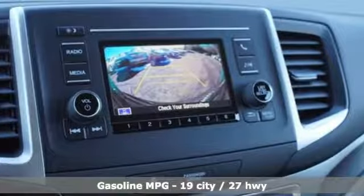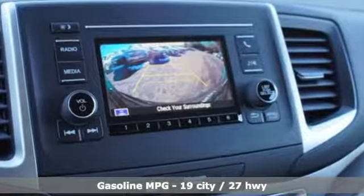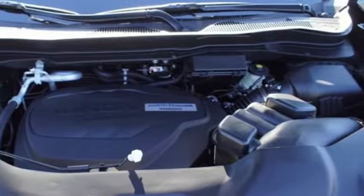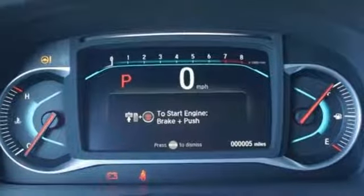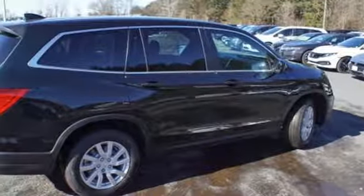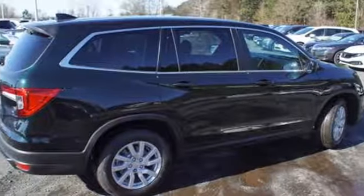Streaming audio, wireless phone connectivity, manual tilting steering column, push button start, manual telescoping steering column, V6 engine, aluminum wheels, gas pressurized shocks, and LED low beam headlights.